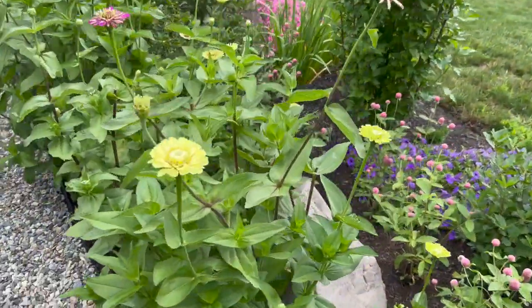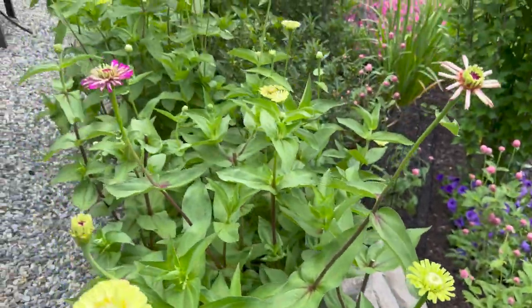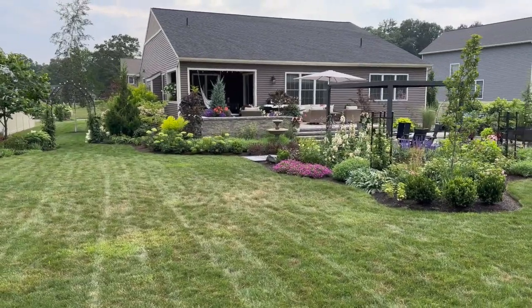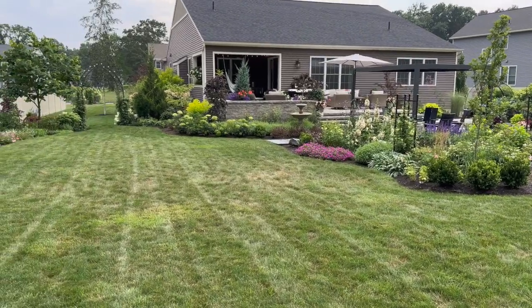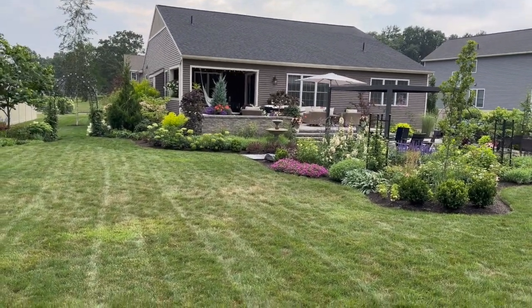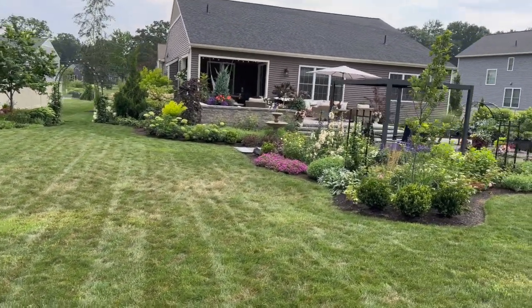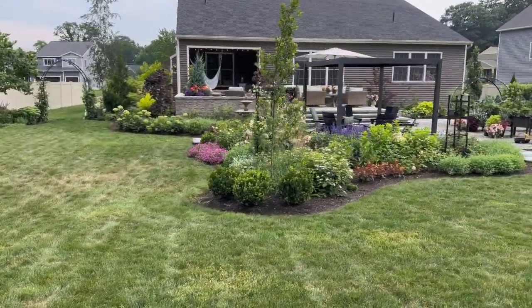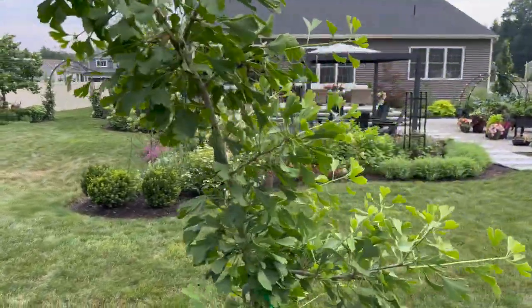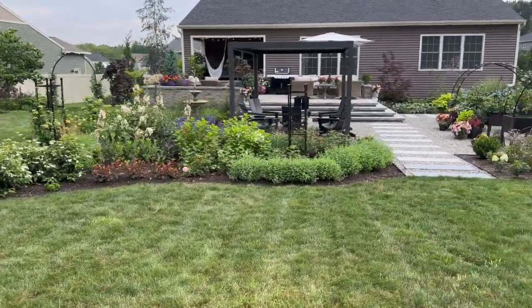That outlet is hidden under a fake rock — hidden by zinnias and a fake boulder. One of the things we've kept in theme with our very square house is making the terrace and patio square too. What softens it all is creating these undulating garden beds around it — so even though it's straight lines everywhere, the plantings are what soften it up.